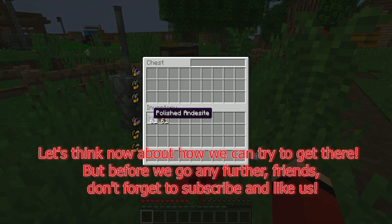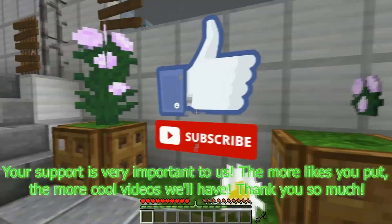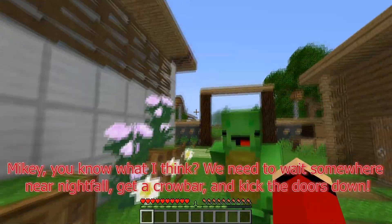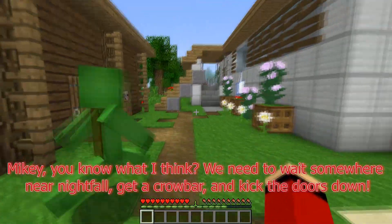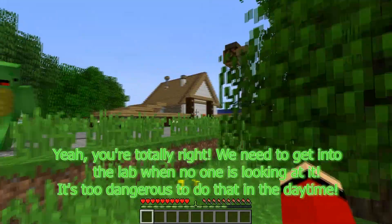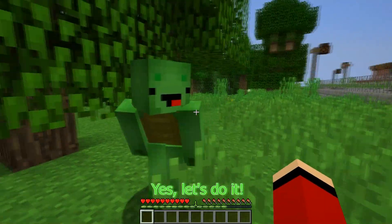Let's think about how we can try to get there. But before we go any further, friends, don't forget to subscribe and like us — your support is very important to us. The more likes you put, the more cool videos we'll have. Thank you so much. Mikey, you know what I think? We need to wait somewhere near nightfall, get a crowbar, and kick the doors down. We need to get into the lab when no one is looking. It's too dangerous to do that in the daytime. Let's go and get the crowbar now — we'll get here at night.